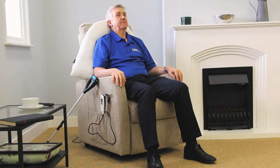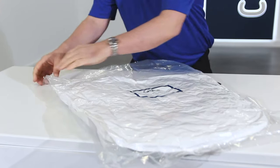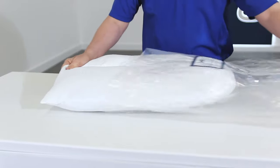This orthopedic v-shaped pillow offers excellent pressure relief when sitting or sleeping. The v-shape of this pillow provides support for the back and sides of your neck and restricts movement that can cause pain for those with muscle tightness or postural problems.